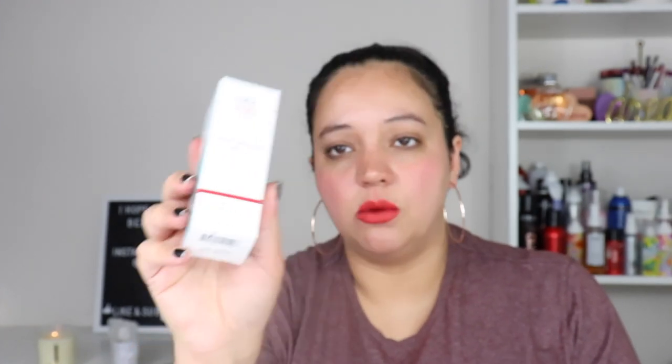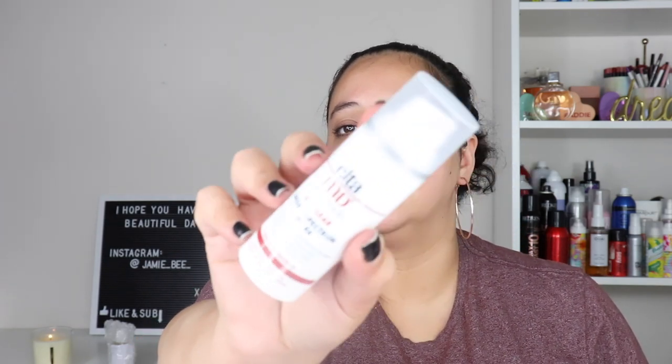The next thing is another skincare item — it's the EltaMD Skincare UV Clear Broad Spectrum SPF 46. It calms and protects acne-prone skin. It has high-purity niacinamide, transparent zinc oxide, UVA and UV protection — it's a facial sunscreen that is oil-free. The only place I could find it was on dermstore.com, but it's $36. It's a lightweight oil-free face sunscreen, and since it won't make my skin crazy and angry, I'm really excited to try this one. I've been all about sunscreen lately.